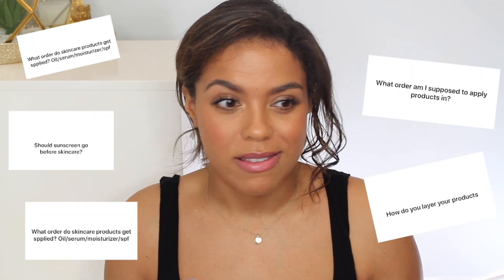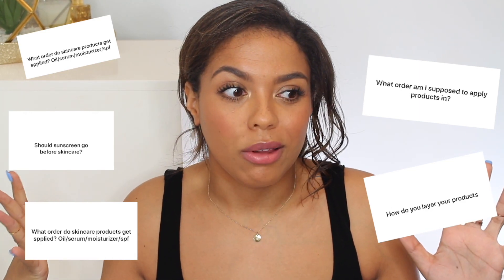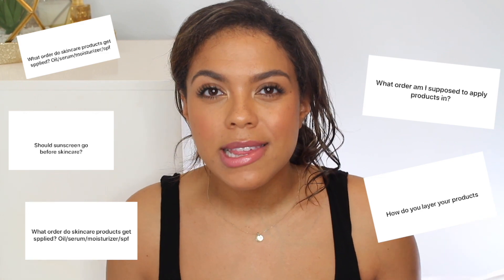The most popular question I got from you and from friends and family is what order to apply products, because a lot of us will run out, buy a bunch of stuff, and then you get home and it's on your vanity and you're like, what do I do with this? Of course it's going to vary product to product, check your instructions on the back, but in general I like to go from lightest to heaviest in terms of texture.